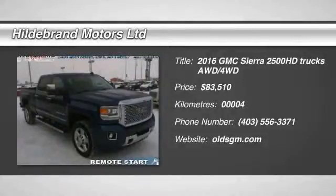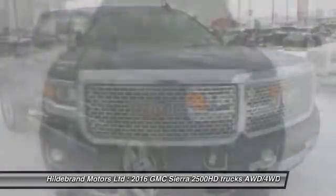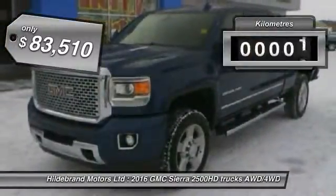2016 Sierra 2500 HD. The GMC Sierra 2500 HD has all your workhorse basics covered. No worries here. And is priced below $85,000.